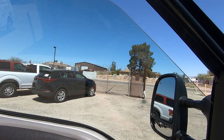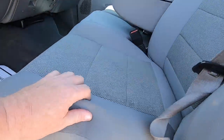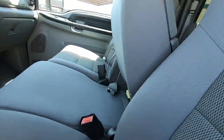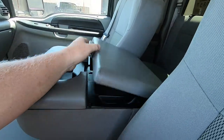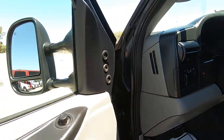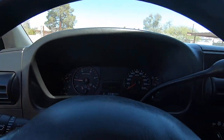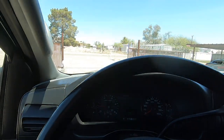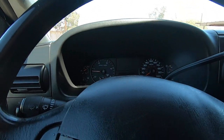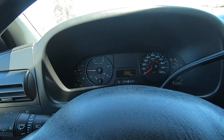Windows work. Door locks work. Seats are in great shape. Cup holder's even good — usually those things are a mess by now. AC belt's on. The AC is awesome — it's 93 degrees here in Tucson.